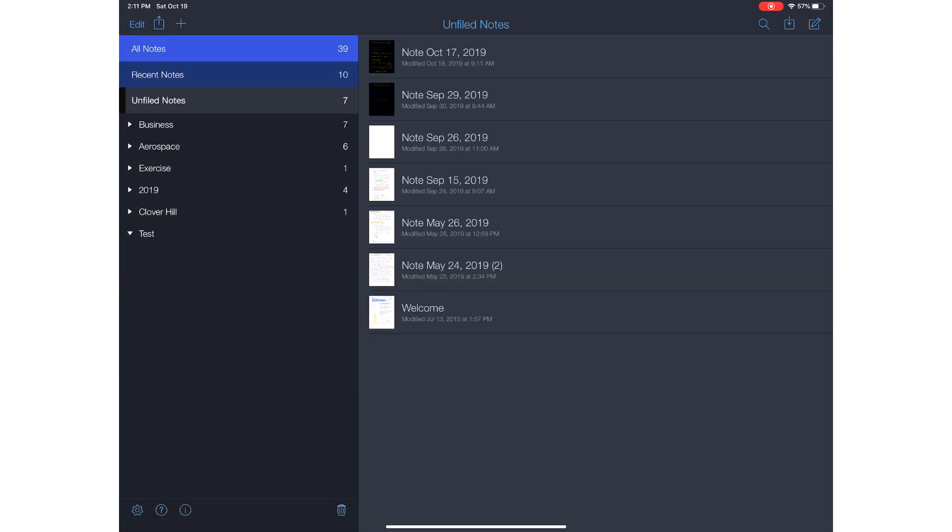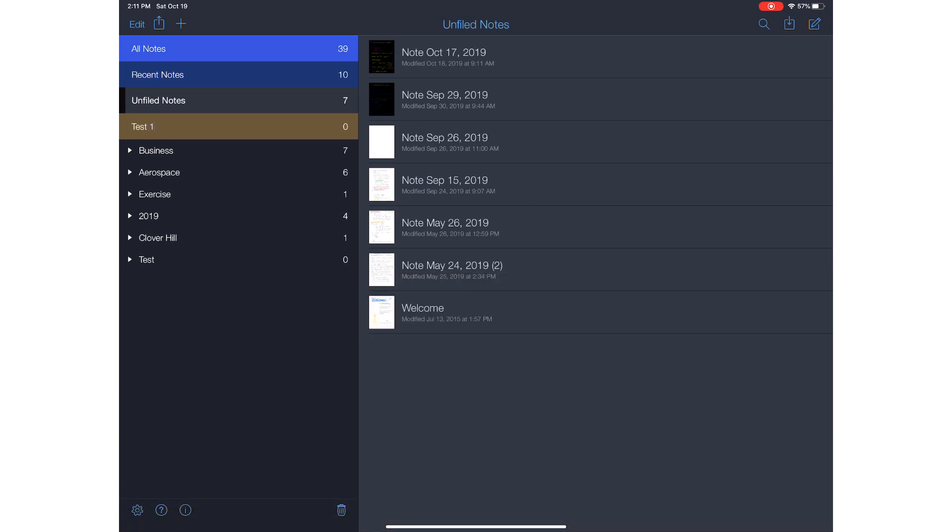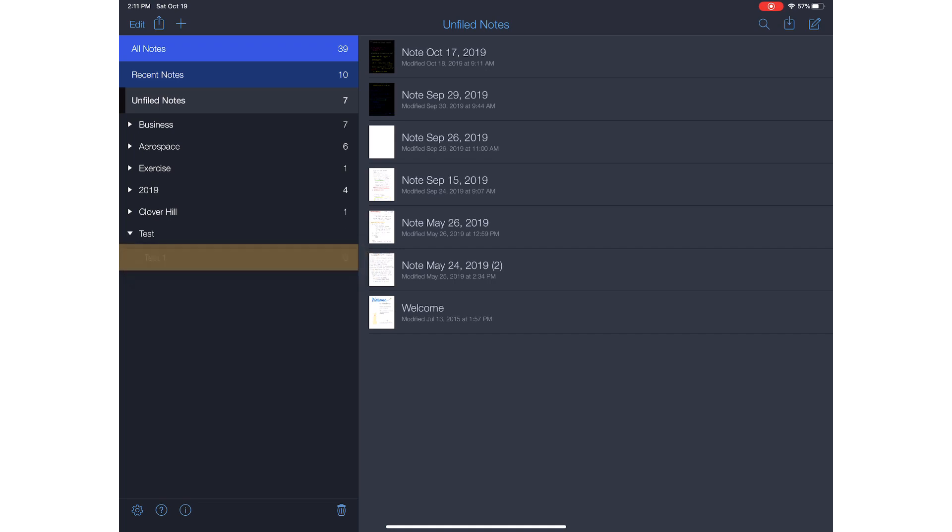Now I have my new divider but there's nothing in there yet, so I want to create a subject. I go up and hit plus again, then create subject — let's call this 'Test One.' Now Test One isn't under Test yet. All you have to do is put your finger on it, hold it, move it down right under Test, and it becomes a subject under that divider.